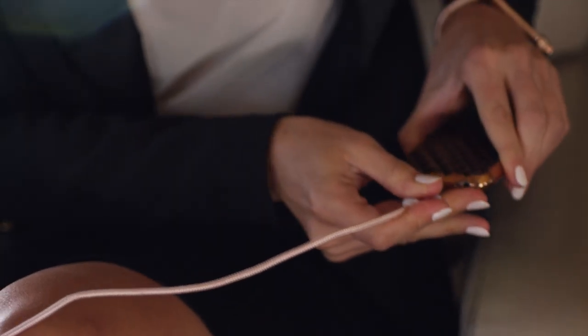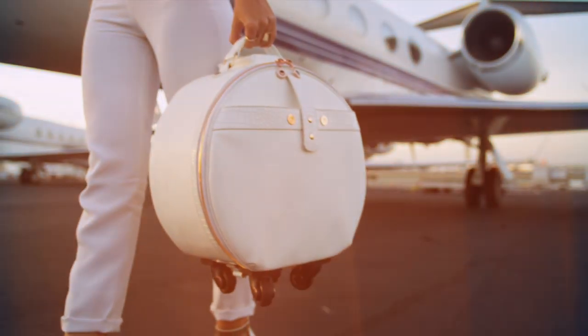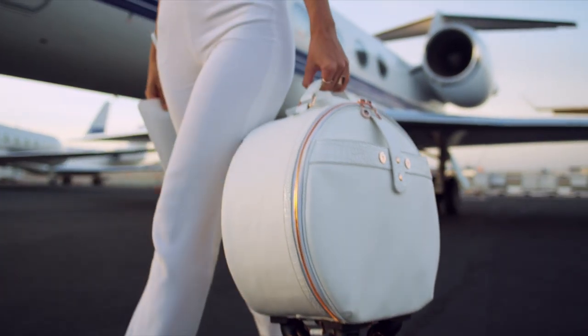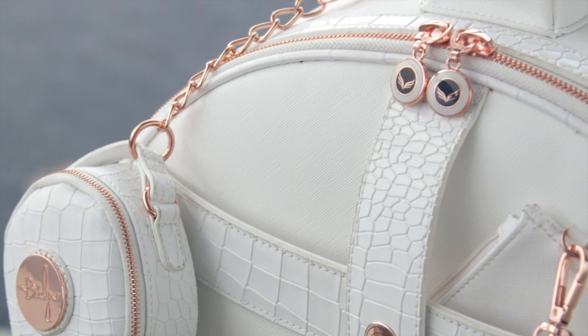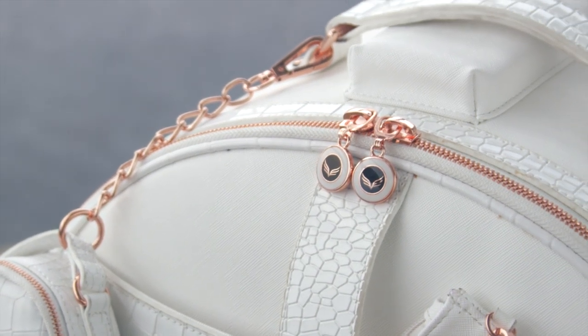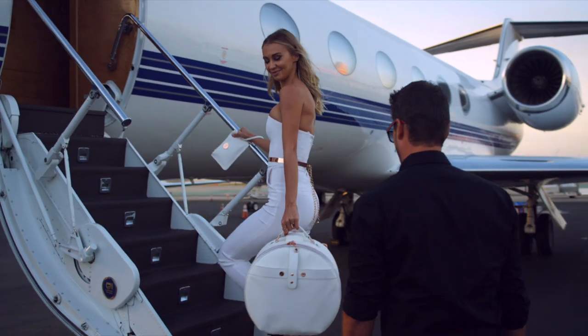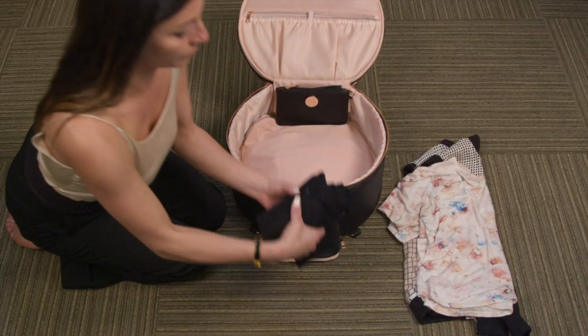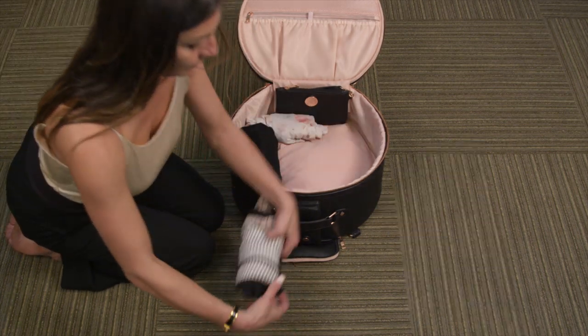Allow me to introduce Smart Birdie Wings — the world's first tech-savvy jet setter case designed for a woman, by a woman — integrating fashion, function, and technology. She was inspired by the iconic hat box, then innovatively redesigned with 15 features and eight accessories. A timeless collection piece flying in a class of her own: carry-on couture.